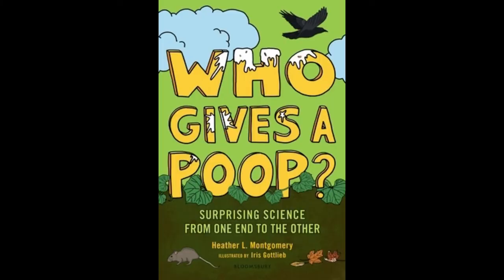Hi folks! I'm Heather L. Montgomery and I write books for people young and old who are wild about animals. Today, hanging out on my porch on a rainy day — it's a good day to curl up with a book. I thought I'd share with you my upcoming book. I can't actually even show you the book because it's not a book yet, but I can read the very first chapter of Who Gives a Poop? Surprising Science from One End to the Other by me, Heather L. Montgomery, and illustrated by Iris Gottlieb, published by Bloomsbury Children's Books.